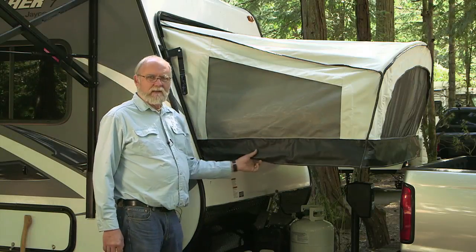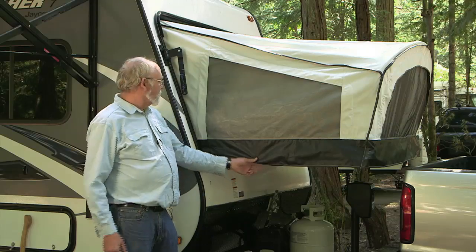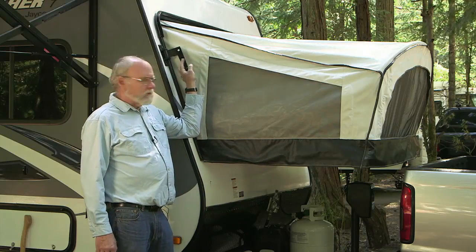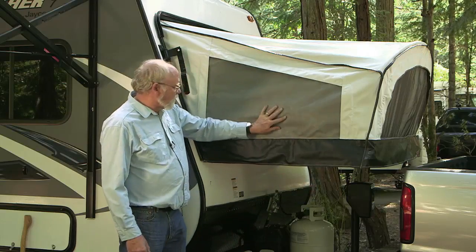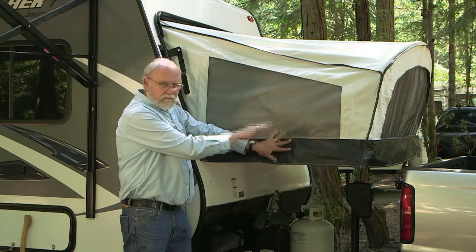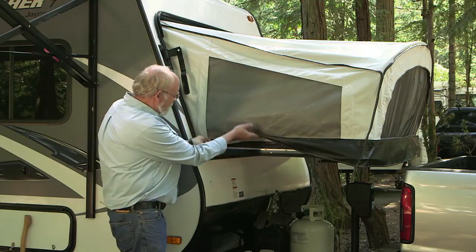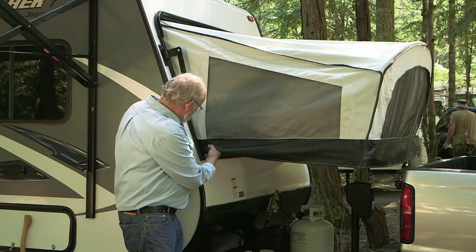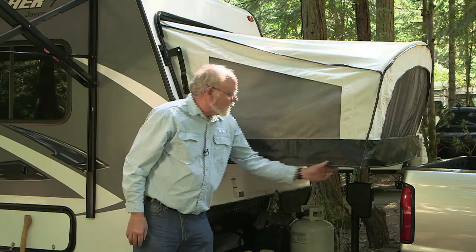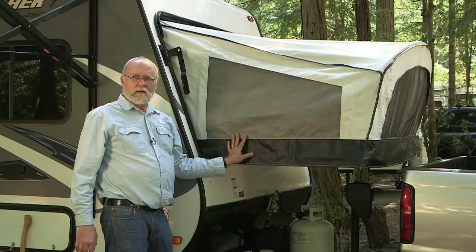Setting up these end bed platforms is even easier than on a typical fold-down tent trailer. You release the latches up top, fold the platform down, and there are no support struts underneath to install — a pair of heavy-duty cables on the inside provides the weight-loading support. The fabric is already attached, so all you need to do is drop the little flaps down to keep the worst of the rain out, and you're pretty much ready to go.